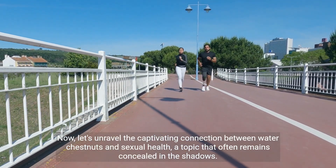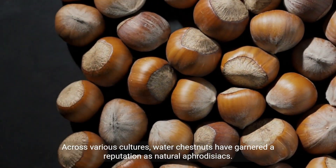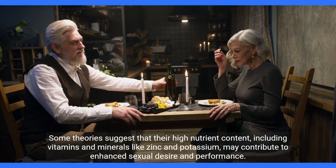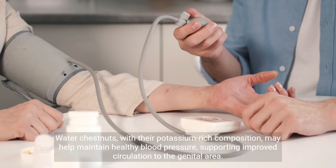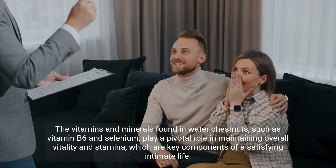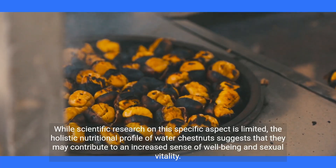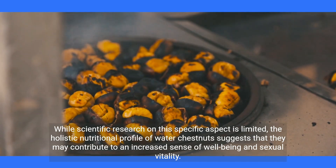Now, let's unravel the captivating connection between water chestnuts and sexual health, a topic that often remains concealed in the shadows. Across various cultures, water chestnuts have garnered a reputation as natural aphrodisiacs. Some theories suggest that their high nutrient content, including vitamins and minerals like zinc and potassium, may contribute to enhanced sexual desire and performance. Proper blood circulation is essential for sexual function. Water chestnuts, with their potassium-rich composition, may help maintain healthy blood pressure, supporting improved circulation to the genital area. The vitamins and minerals found in water chestnuts, such as vitamin B6 and selenium, play a pivotal role in maintaining overall vitality and stamina, which are key components of a satisfying intimate life. While scientific research on this specific aspect is limited, the holistic nutritional profile of water chestnuts suggests that they may contribute to an increased sense of well-being and sexual vitality.